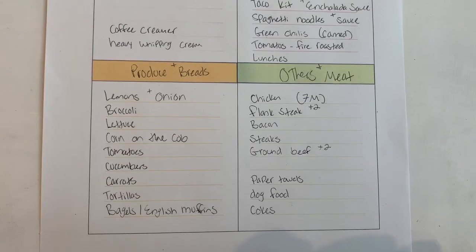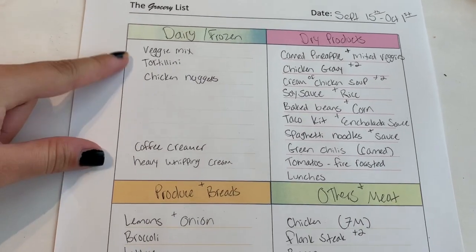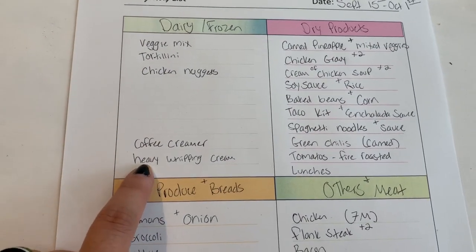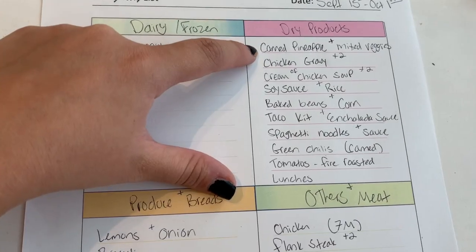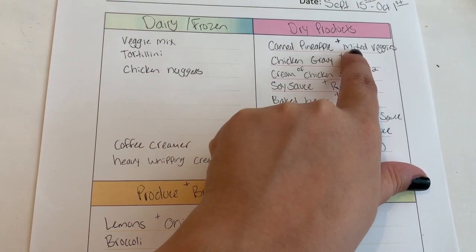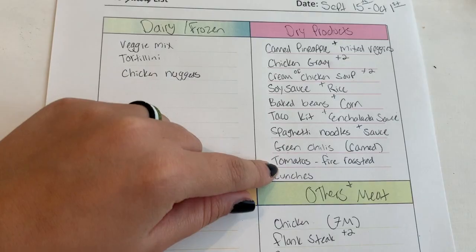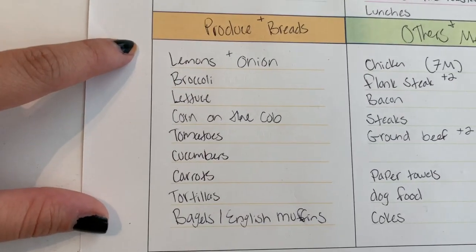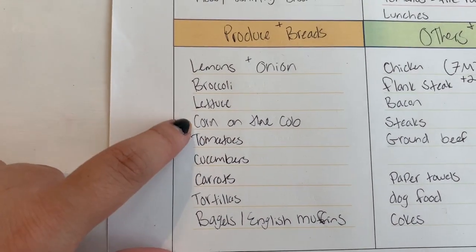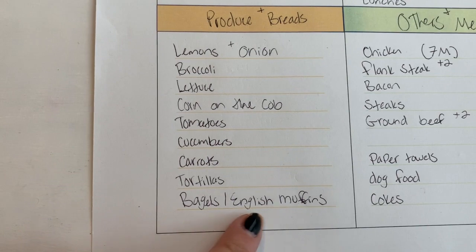Here is my grocery list — everything fit in the little boxes pretty well. I have dairy and frozen stuff grouped together since those aisles are next to each other. We just need some heavy whipping cream for my alfredo sauce and coffee creamer. Then all the dry products — I put things that are next to each other on the aisle on one line so it all fits and I can just look at it as I shop. For produce and breads: vegetables, salad ingredients, corn on the cob for grilling, tortillas, and I'll pick out some bagels or English muffins for me.